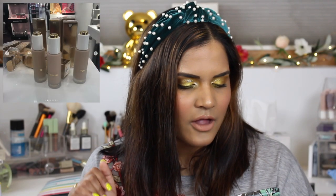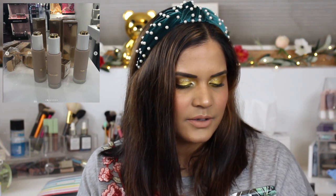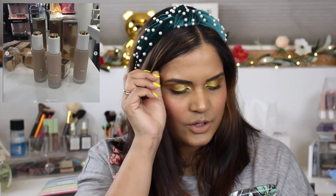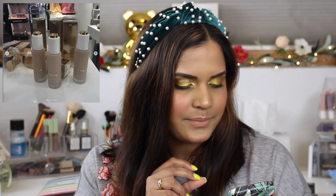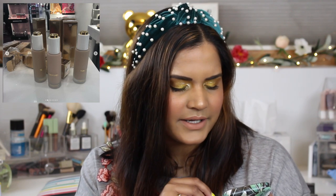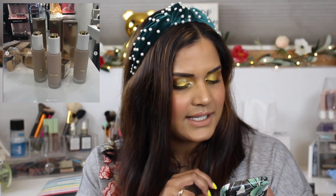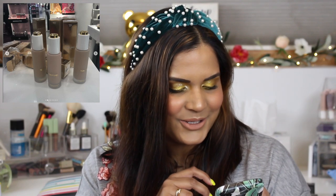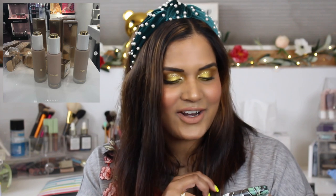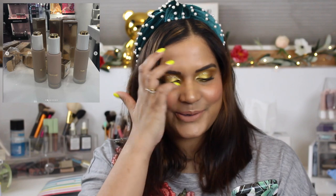Tom Ford came out with a Soleil Flawless Glow Foundation with SPF 30. It's a lightweight gel serum foundation with sheer to medium coverage and a satin finish. It hydrates and protects from UV rays and pollution, featuring a moisture complex of red fruit extract including watermelon, lychee seeds, and apple. It comes in 20 shades for $87.